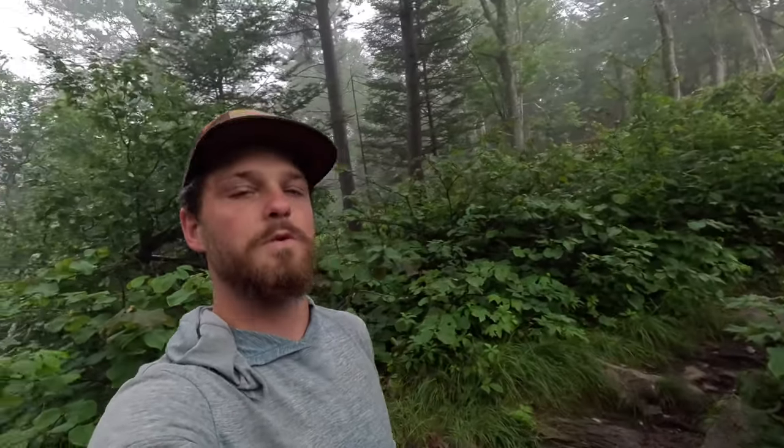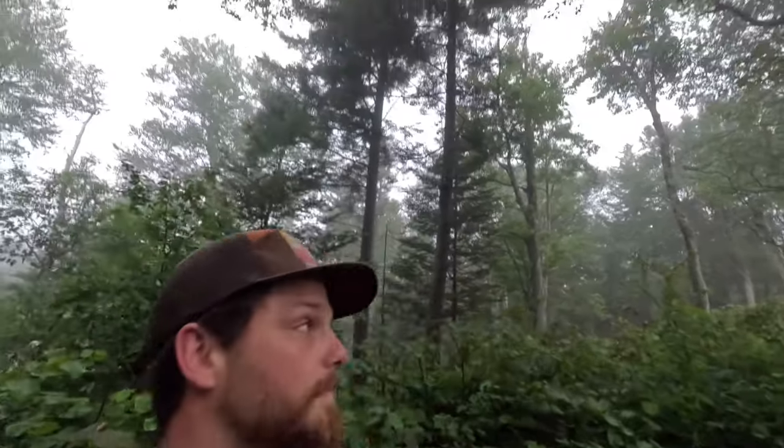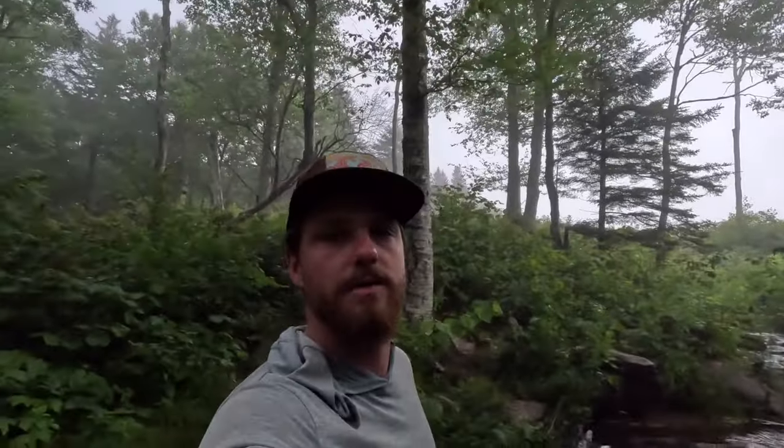I guess today — day two of hiking — is all going to be about water filtration, what I do for water, coffee, things I put in my water to keep me going and hydrated. It's raining and misty out, so might as well keep it water-themed today.